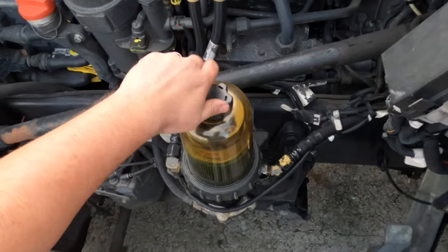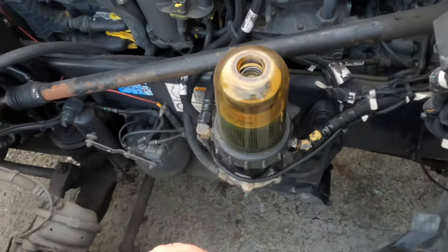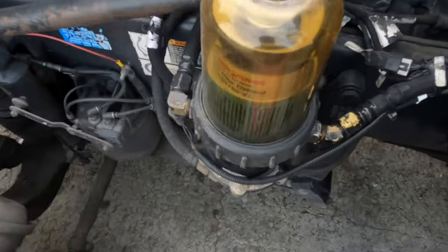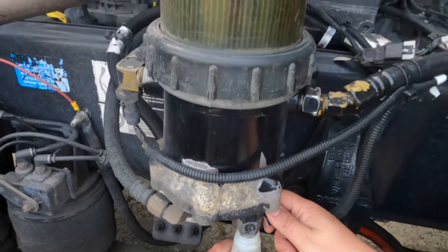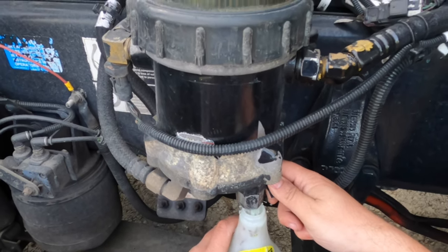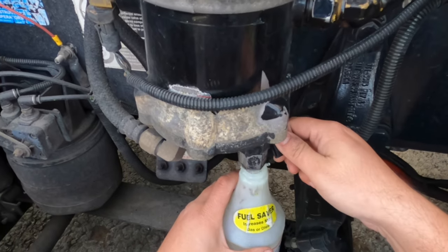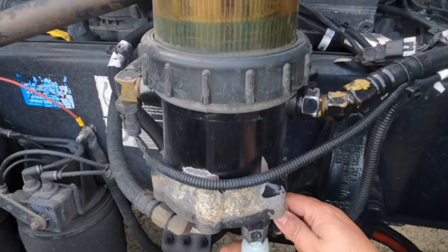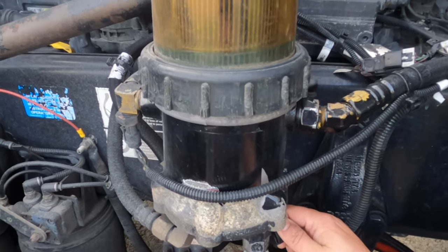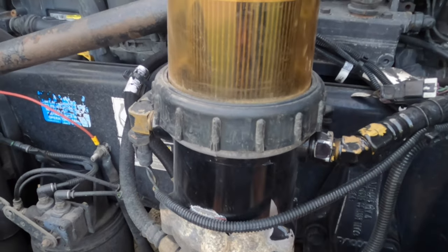Take this cap off — you can get it by hand, nothing too difficult. Crank it loose and put it somewhere safe. Grab your container and start draining the old fuel out. Remember, don't go all the way to the bottom because you don't want to put air into the system. Just drop it right below the line. It's going to be a little messy but we do the best we can — keep draining.